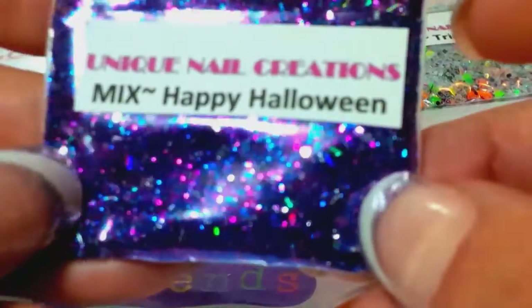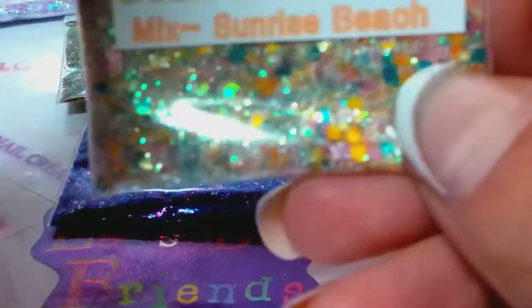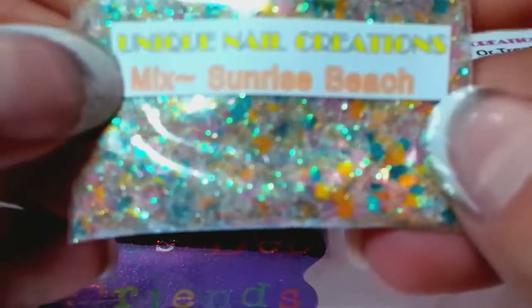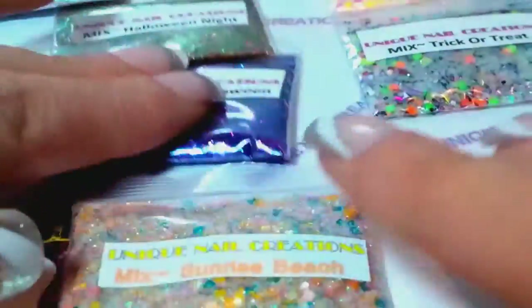There's Happy Halloween — very pretty purplish-blue mix. There's no rhyme or reason to my mixes, so pardon me — we go from tropical to Halloween. This one's called Sunrise Beach — it looks like a sunrise on the beach, very pretty mix. And this one's called Platinum and Diamonds — it's got a lot going on, some pigment and bigger tinsel in there.